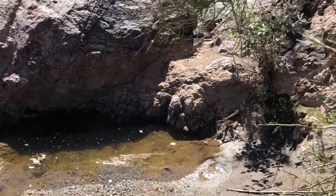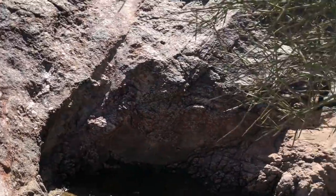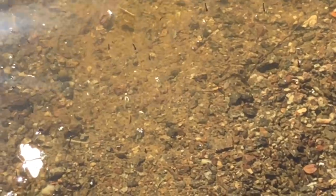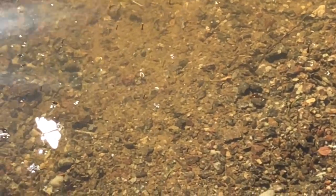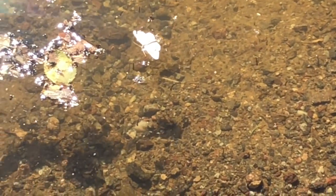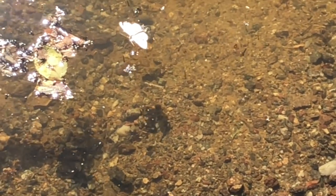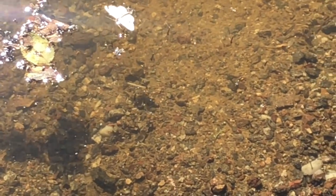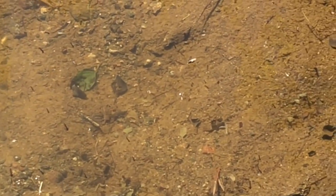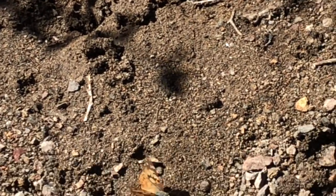Little butterfly oasis here. The only standing water anywhere near us is a spot full of larvae and other things that are sprouting and drawing lots of these great little butterflies.